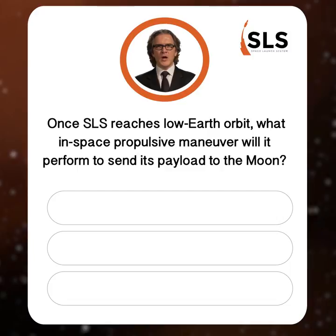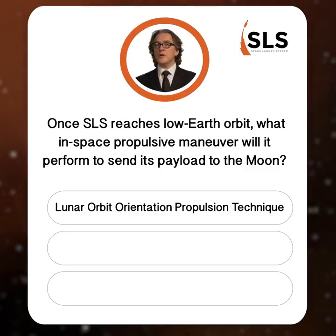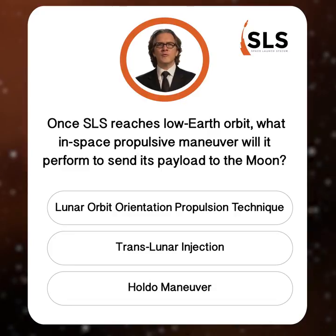I've got a really good feeling about this. Question number one: Once SLS reaches low Earth orbit, what in-space propulsive maneuver will it perform to send its payload to the moon? Is it the lunar orbit orientation propulsion technique, translunar injection, or the Holdo maneuver?